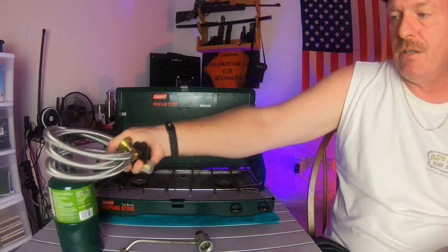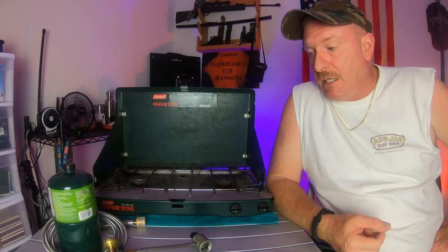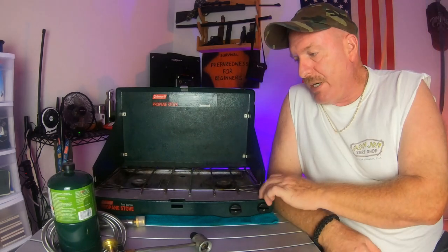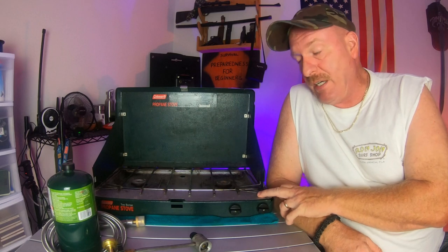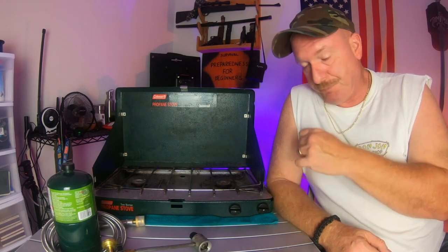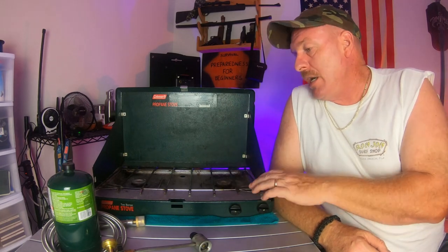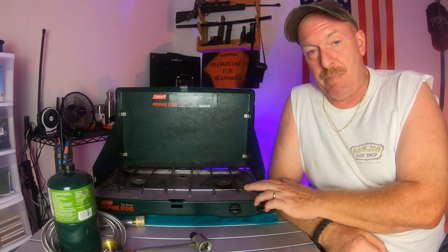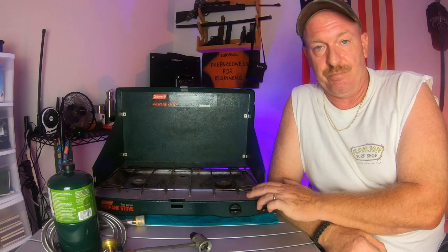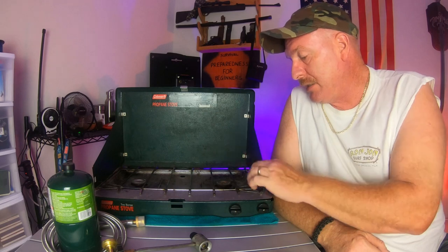You can get all this stuff at Walmart or Amazon. This Coleman stove — next year will be 20 years I've had it; it's a 2-burner 2700 model. This was back before they started making them in China; this one was still made in the United States of America — a little added bonus for everybody.